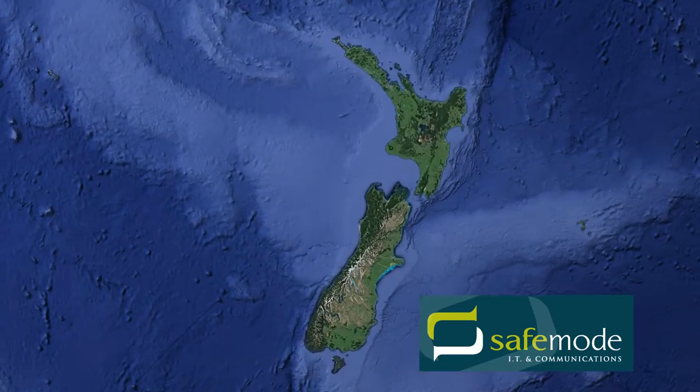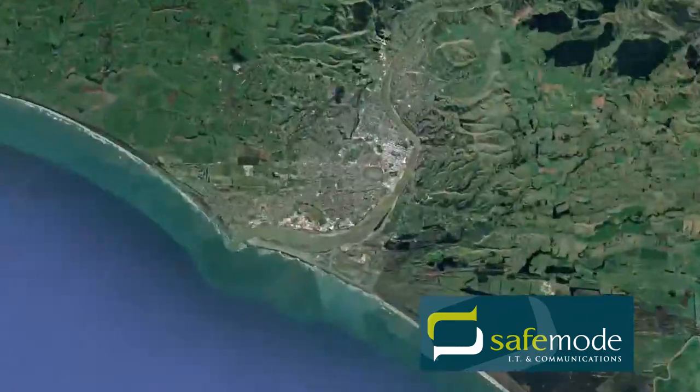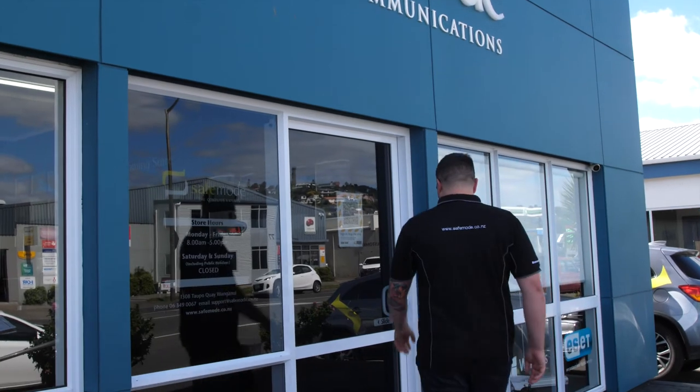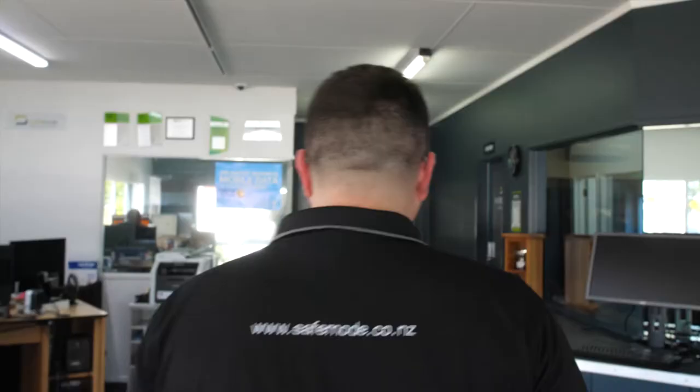Hi, I'm Sam Larry, one of the leading system engineers here at SafeMode. Based in Wanganui, we are a managed service provider supporting a high volume of medium to large-sized businesses throughout our region with IT needs and requirements. Our key focus is to build lifelong partnerships with our clients while providing an exceptional level of service and support.